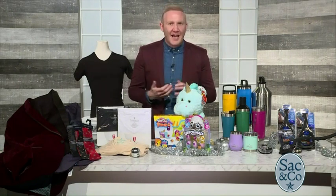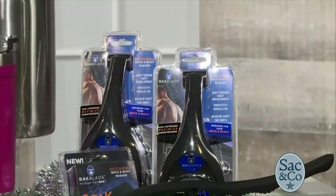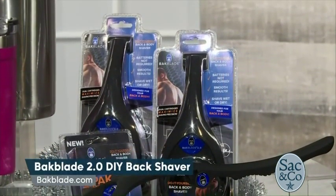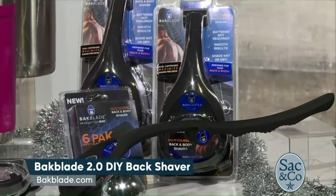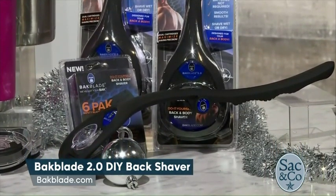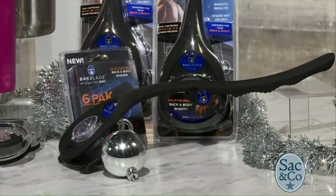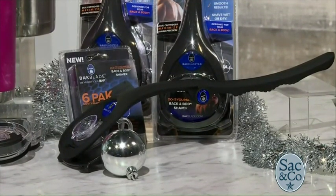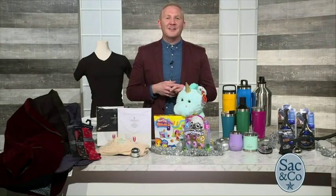A lot of guys have an issue with back hair, but removing it themselves can often be a challenge. Here's a gift that will help them solve that issue. The BackBlade 2.0 DIY Back Shaver is a great new grooming tool that enables men to easily remove hair from their back. It has an ergonomic handle that allows guys to reach all those hard-to-reach areas, and unique patented dry-glide blade cartridges, which are specifically designed to shave your back in minutes without shaving cream or water. You can learn more at BackBlade.com.